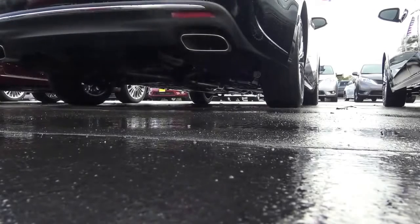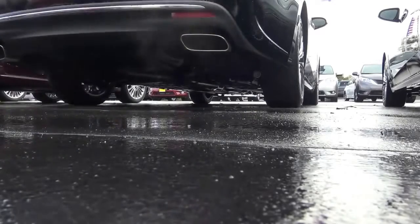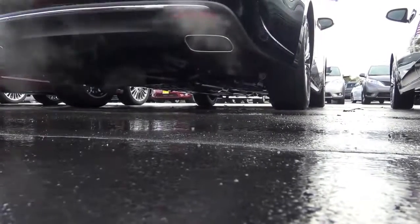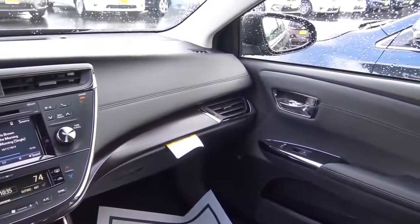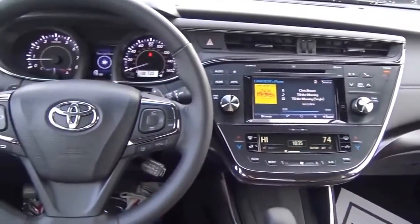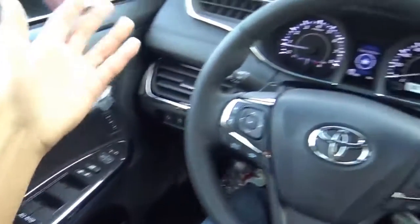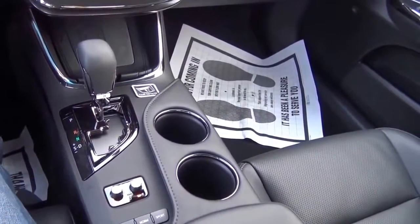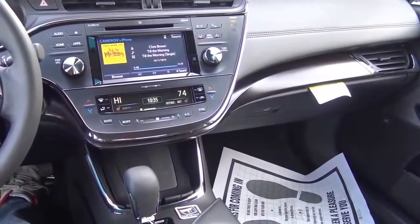Build quality and materials are quite impressive inside the Avalon — certainly at a Lexus-like level of quality. If you're looking at the Lexus ES, the Avalon makes a great alternative. You'll find nice stitching everywhere, soft-touch materials on the mid-door panel, upper door panel, armrest, and dashboard. There are no panel gaps inside, and the interior trim pieces fit well together. Overall, this interior somewhat exceeds the Lexus ES in terms of cabin ambiance.